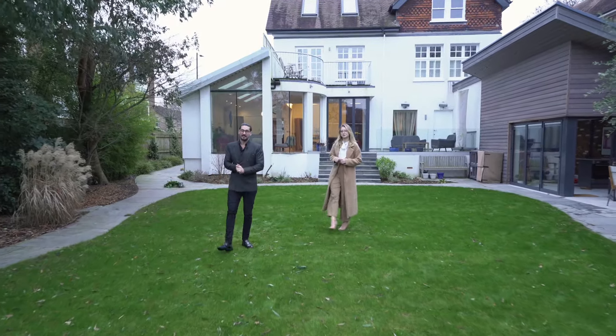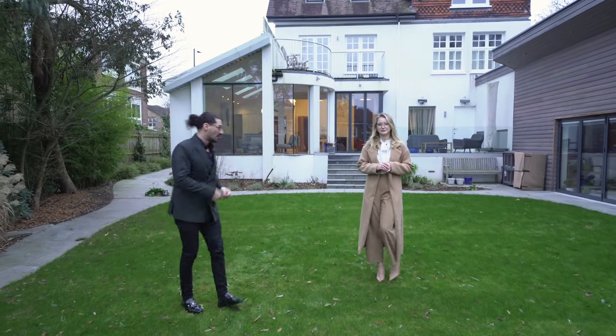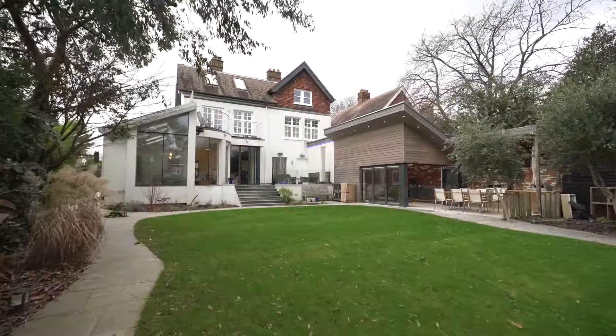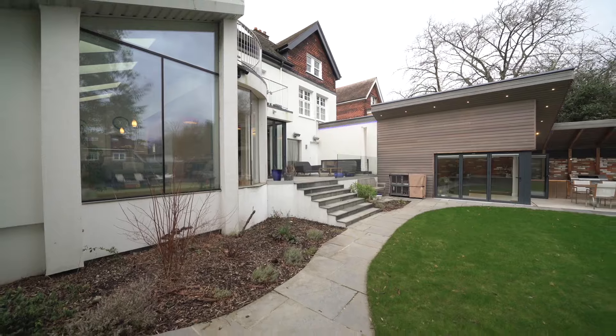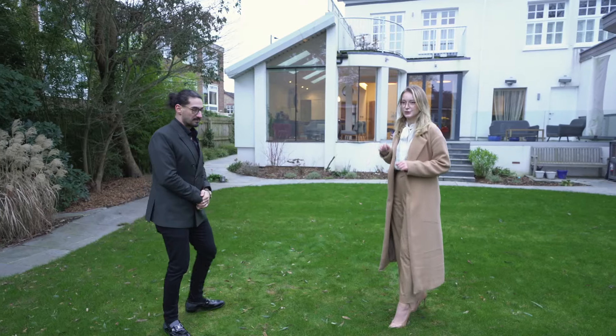Hey, if you don't know already, my name is Alex Moisi and I'm Julia Ostrowska, and today we are in Twickenham. So behind me is a six-bed detached family home. It was originally purchased in 2010 measuring two and a half thousand square foot as a derelict home. The current owners have renovated it and made it an astounding 4,100 square foot. Let's check it out.